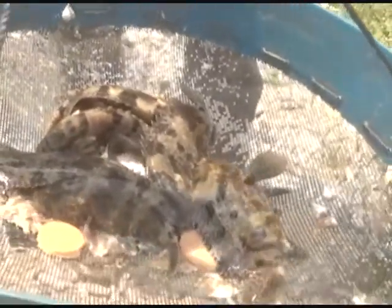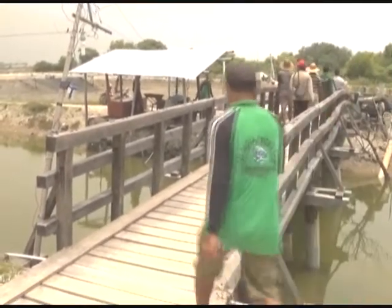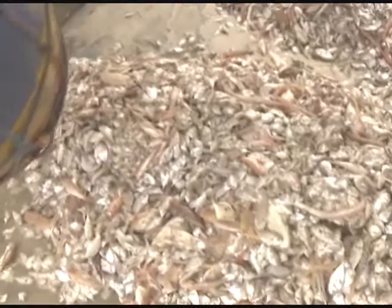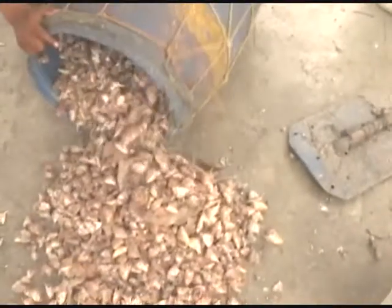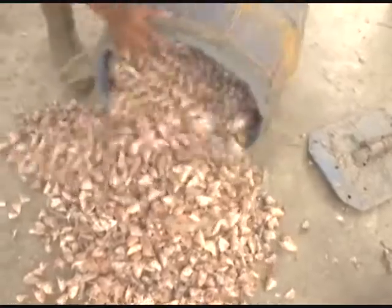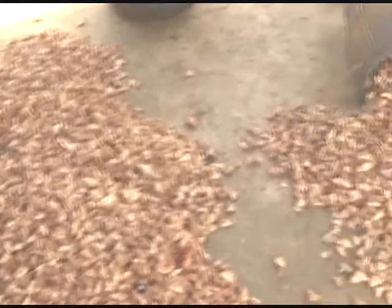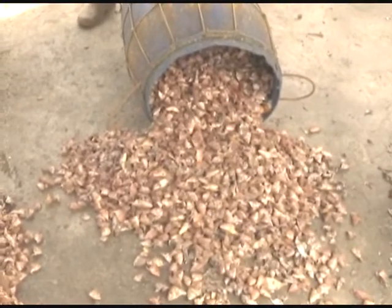4. Shelter: Used as a shelter or hideout for grouper fish. This shelter can be made from pipes or other materials such as rocks. Maintenance technique for ponds of 1,000 to 5,000 square meters uses 50 to 200 gram seeds per fish, with a stocking density of 3 to 5 per square meter, maintained for 4 to 6 months to reach harvest size at a growth rate of 1 to 2 grams per day.